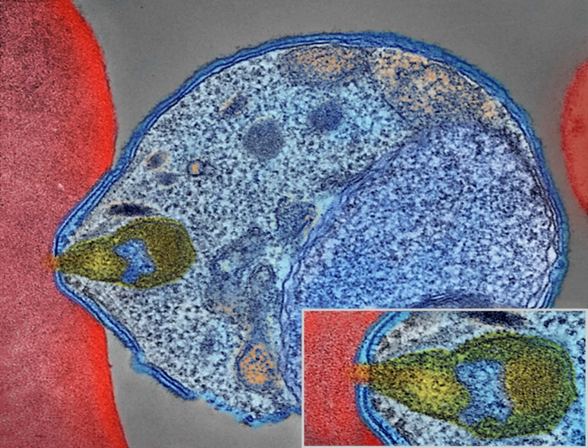Symptoms of falciparum malaria arise 9 to 30 days after infection. Individuals with cerebral malaria frequently exhibit neurological symptoms, including abnormal posturing, nystagmus, conjugate gaze palsy (failure of the eyes to turn together in the same direction), opisthotonus, seizures, or coma.